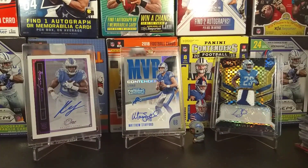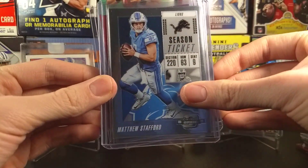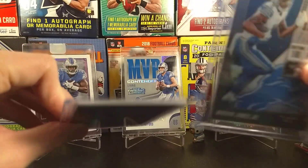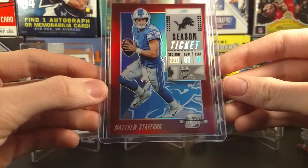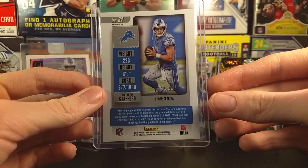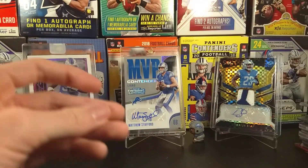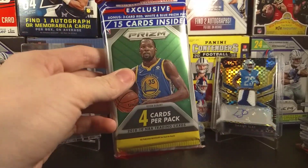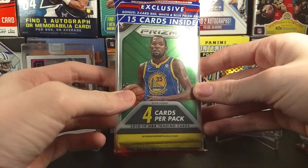Now the BCB break — didn't get anything too great. We went into a Contenders Optic break and we only got like three cards, but I did get a nice numbered card out of it. We got this Matthew Stafford base, this Marma Jones Jr. base, and we got this Matthew Stafford red out of 199. A lot of 199s in Panini products now. Hopefully we can get a 199 out of this pack — probably not.